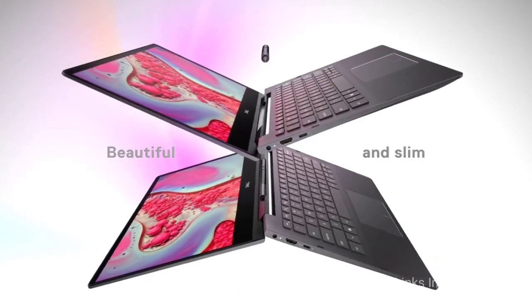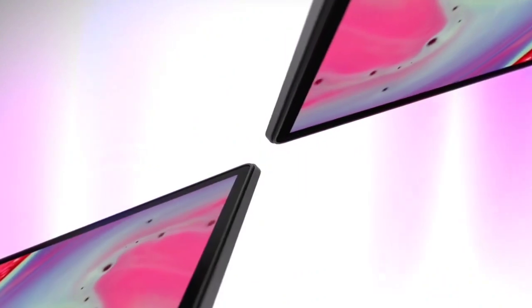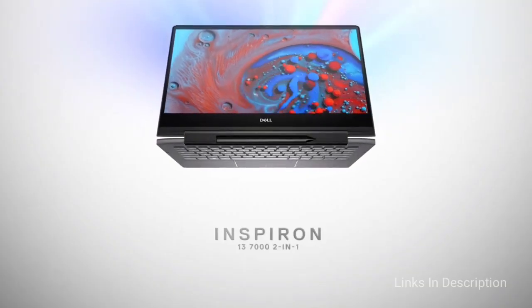Consider this laptop for its competent performance, highly versatile design, and premium build quality. The disappointments are a quirky display, the 4K display drains the battery significantly, and the speakers are poor.